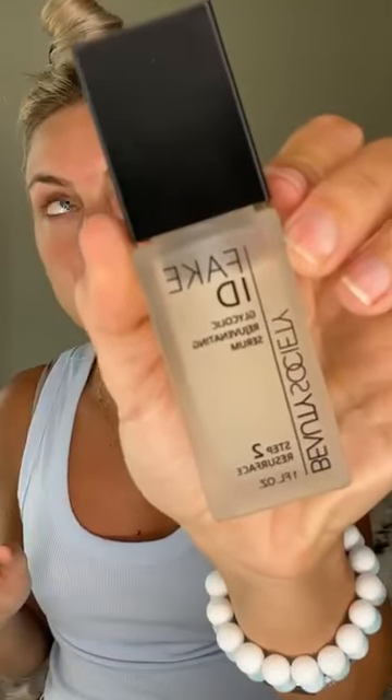Let's start with makeup. All of these have steps marked on them — we have steps, choose three, three step. I'm just going to start with this one. I've actually been putting this one on at night and I really like it. It says this is AM and PM. I'm going to put this on first, and then I'm going to put on step two, which is the Fake ID glycerin rejuvenating serum. That's our step two. And then we can put step three on.